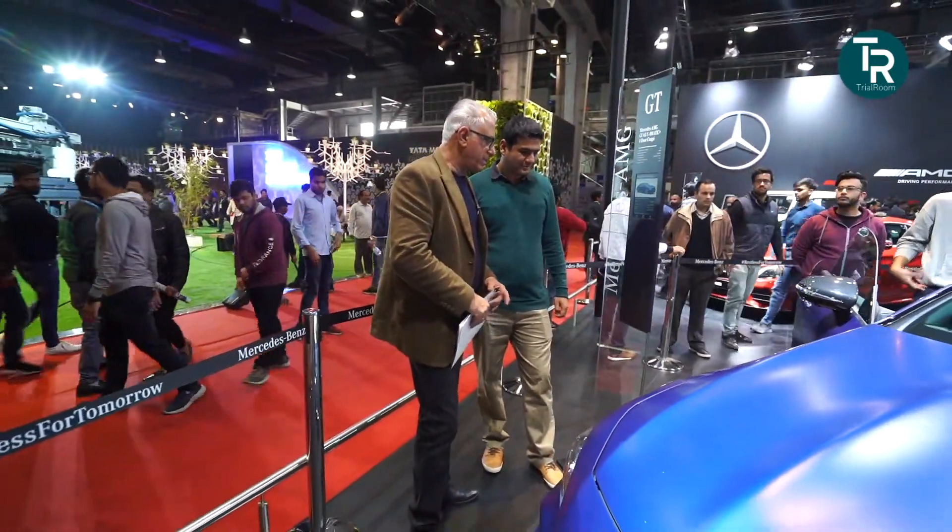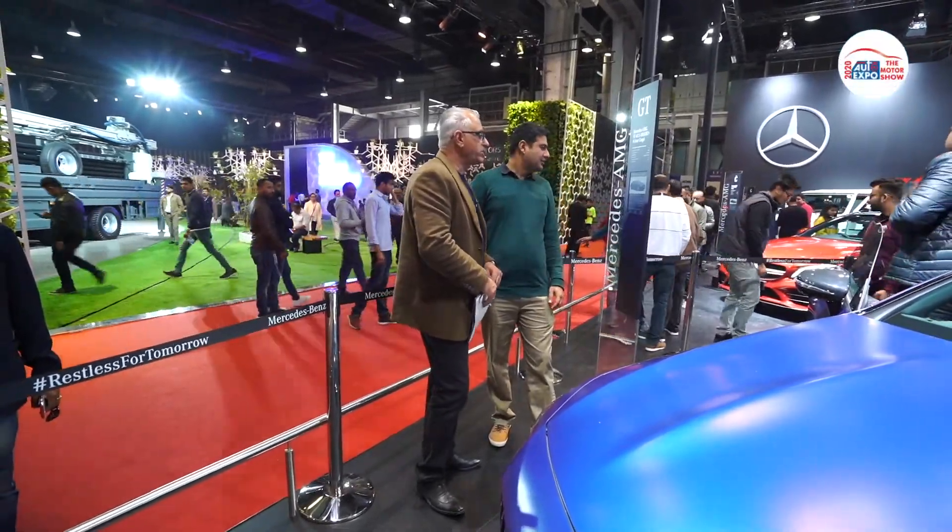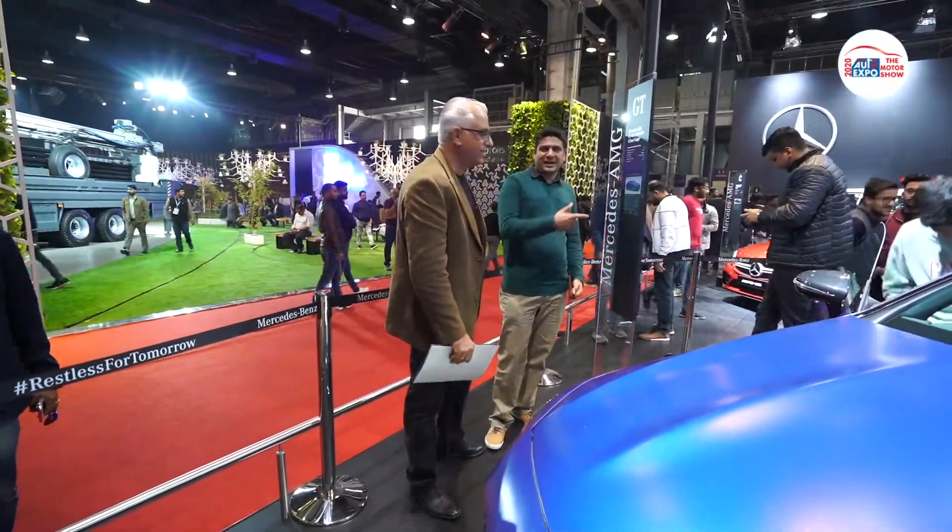Great paint job as well. You can see the matte paint job — looks beautiful in this colour. You want to see the interiors? Let's go and see how the car looks from inside.